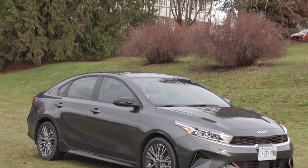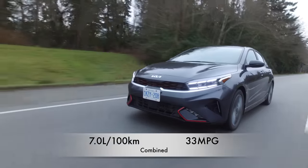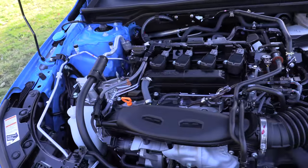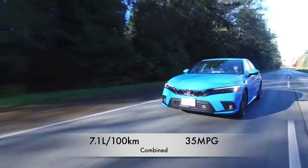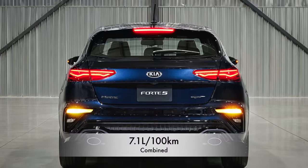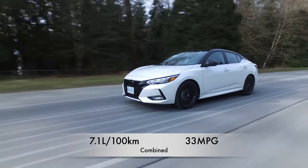For compact honorable mentions: the Kia Forte is built on the same platform as the Elantra but is surprisingly less efficient at 7.0 liters per 100 km combined — 33 mpg. Tied next are the Honda Civic hatchback with a 1.5-liter turbo and 181 horsepower at 7.1 L/100 km (35 mpg), the Kia Forte 5 hatchback (Canada only) also at 7.1 L/100 km, and the Nissan Sentra at 7.1 L/100 km — 33 miles per gallon.